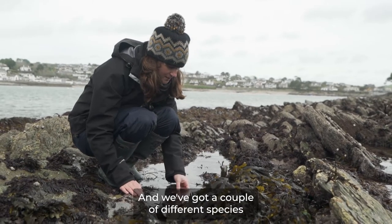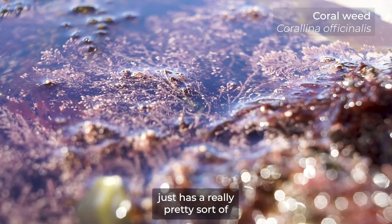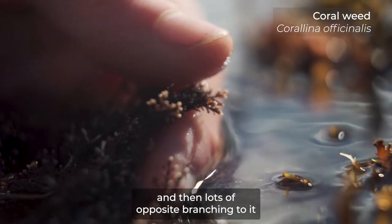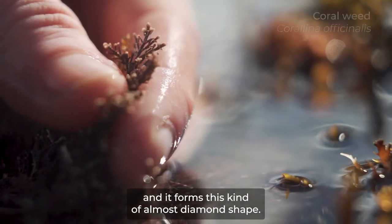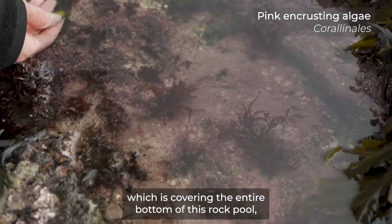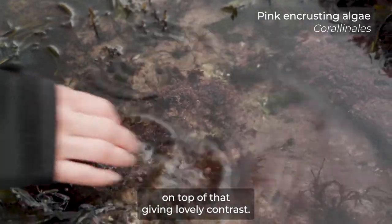Coral weed is another red algae — it has a really pretty light pink to white colour. It has a main midrib and then lots of opposite branching right to the top, and it forms this kind of almost diamond shape. Then we've got the pink encrusting algae, which is covering the entire bottom of this rock pool. It gives the rock pool a lovely pink colour, and then you've got the red algae on top of that giving a lovely contrast.